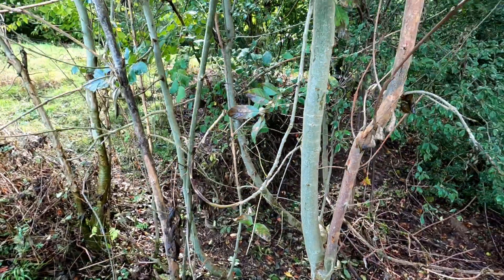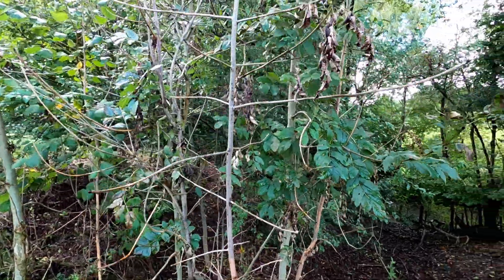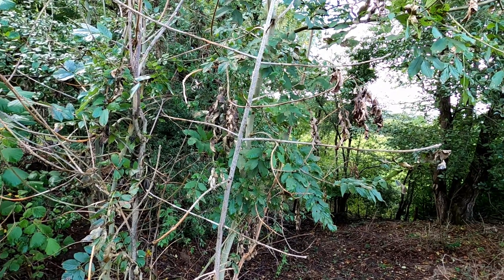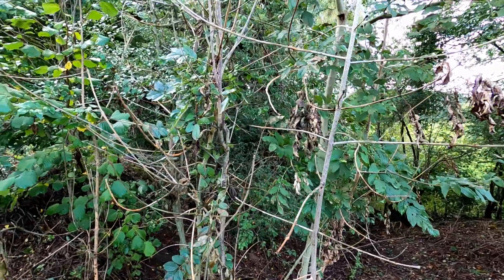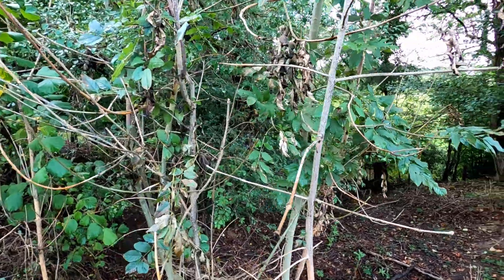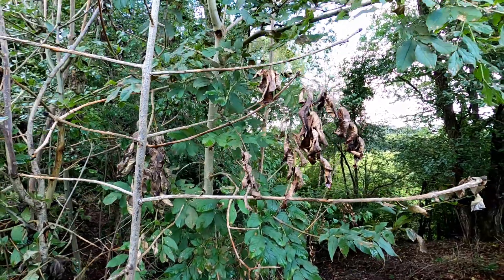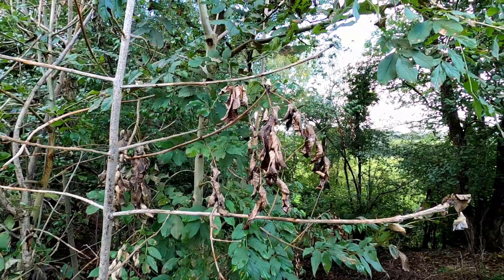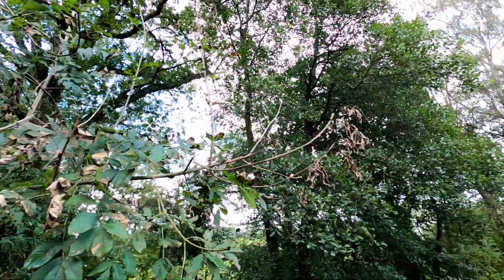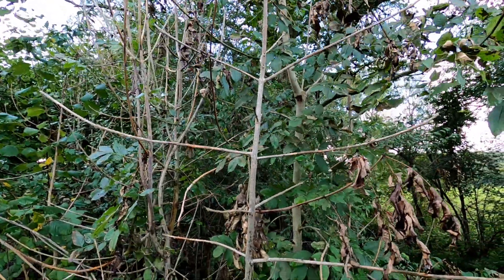It doesn't affect trees of any particular age — it will affect any ash trees of any age. These younger ones have succumbed quicker than perhaps the bigger ones. Unfortunately, once the trees are affected, it becomes noticeable within weeks, not months or years. The fungus grows inside the tree, and on the dead leaves the fungus will fruit — little tiny white mushrooms will appear on the leaves and those spores get released. You can see how that would travel, particularly on a windy day, and infect trees that currently aren't infected.